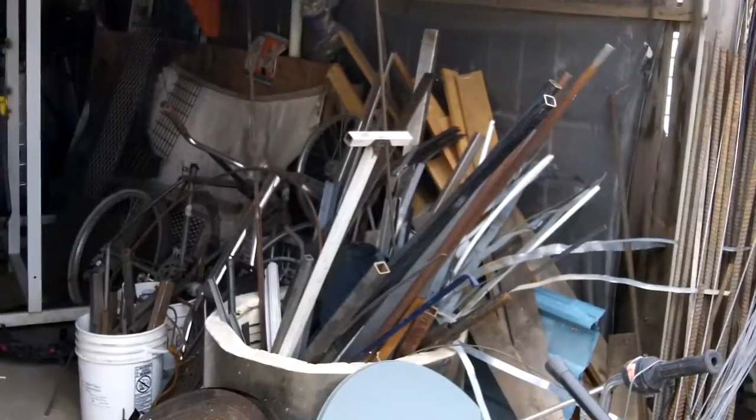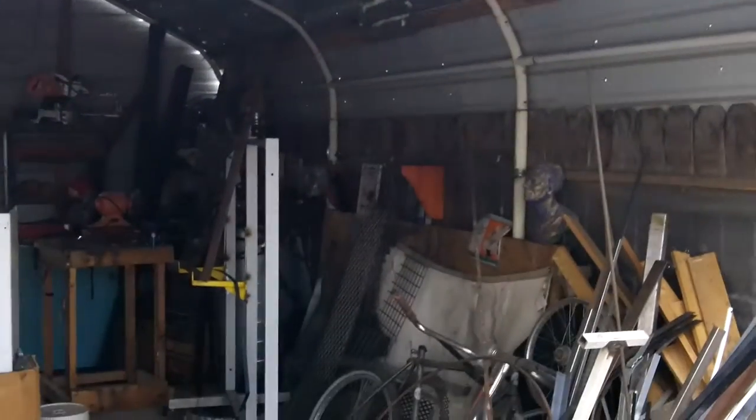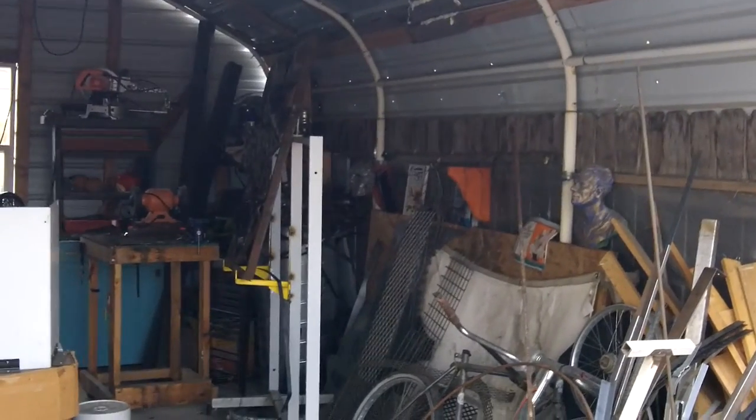Here's the inside of the shop. As you can see it's pretty basic — it's a covered carport and there's no door. So I need to get a door so it won't be so cold this winter, because it's November right now and it's starting to get cold.